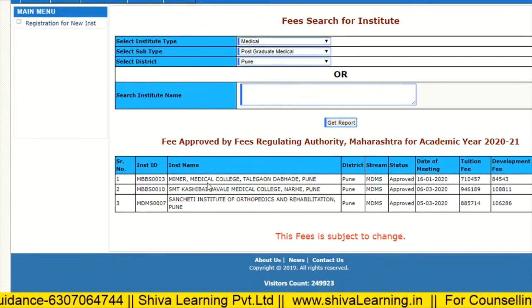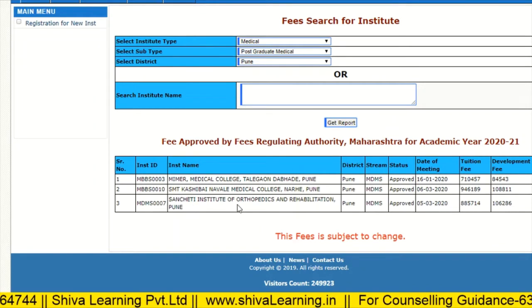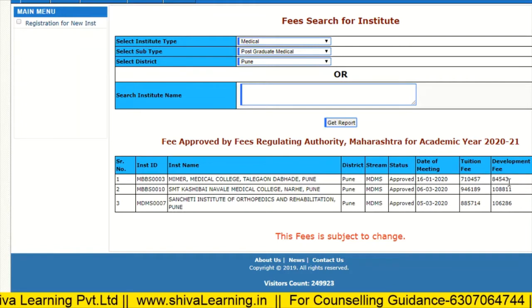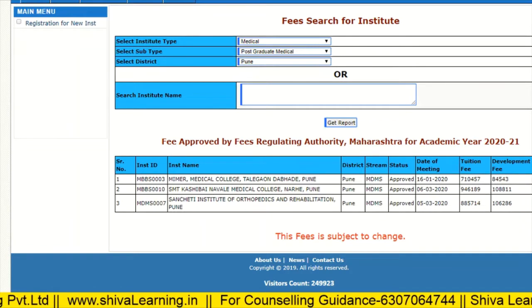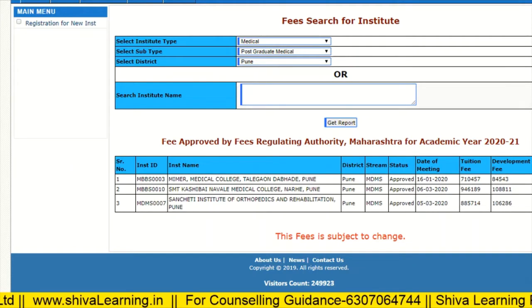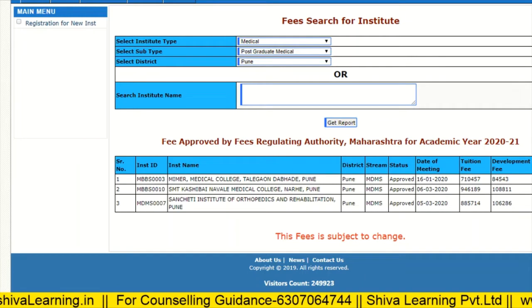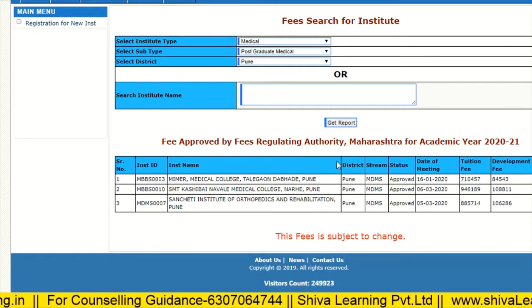For Pune, we have MYMER, SMBD Navale, and Sancheti Institute of Orthopedia. The fees for MYMER Pune is approximately eight lakhs, for Navale it is approximately 10.55 lakhs, and for Sancheti it is 9.92 lakhs per annum.